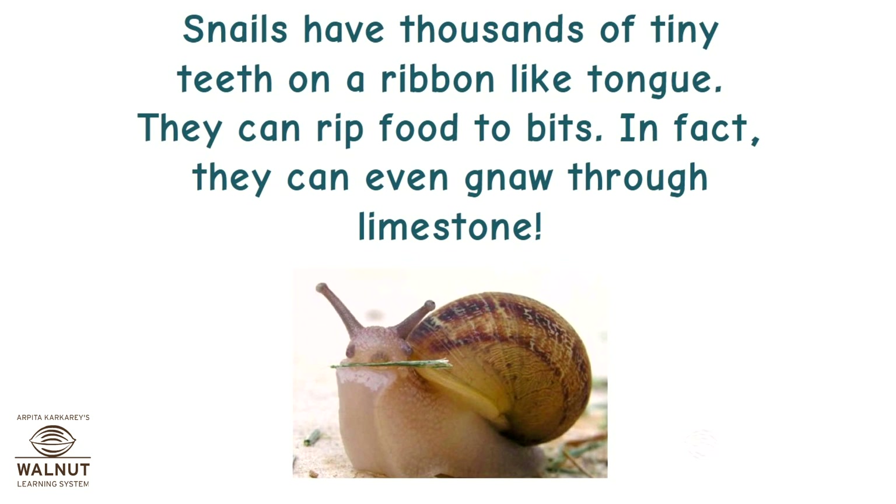Snails have thousands of tiny teeth on a ribbon-like tongue. They can rip food to bits. In fact, they can even gnaw through limestone.